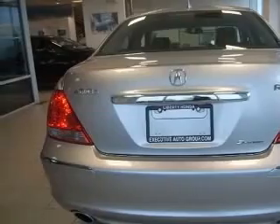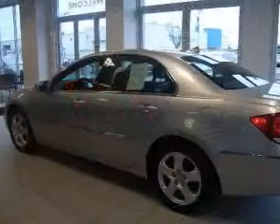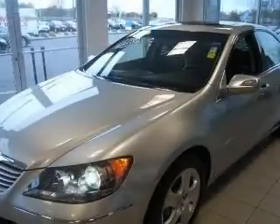4-wheel ABS brakes, 8-way power adjustable driver's seat, air conditioning with dual-zone climate control, all-wheel drive, audio controls on steering wheel, Bluetooth,